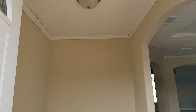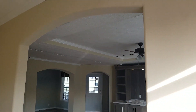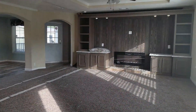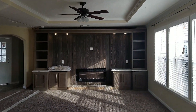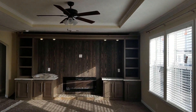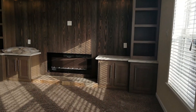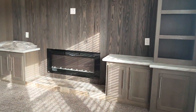This home features two by six sidewalls, floated sheetrock throughout, and overhead air vents. You've got a beautiful living room — it's got a shiplap feature wall with an electric fireplace. If you want wood burning, you can get that too.